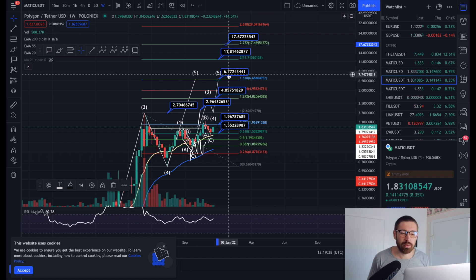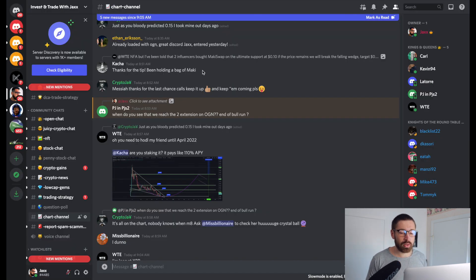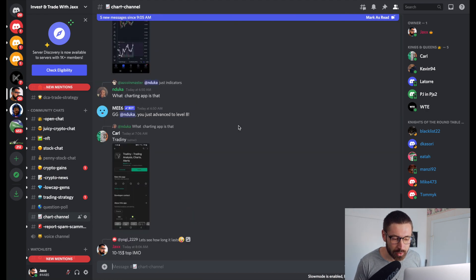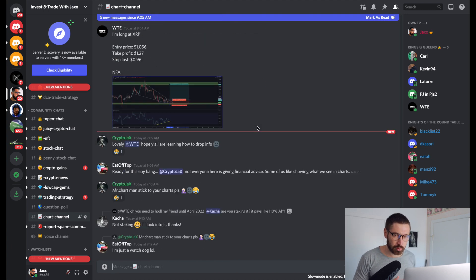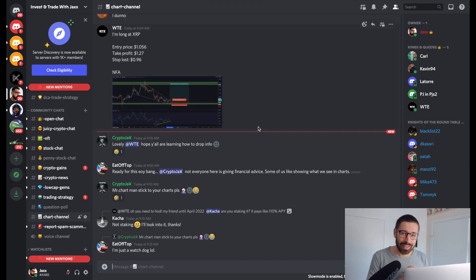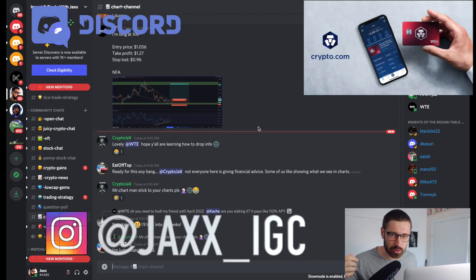Quick shout out to the Discord - over 1,000 members. We're posting chart patterns and talking all things crypto. It's the price of a coffee at $3.50 USD a month, it's a beautiful investment and it helps support the channel as well. See you in the next one - peace, much love.